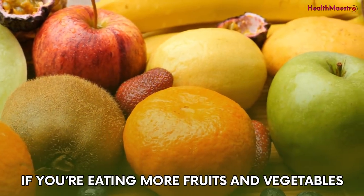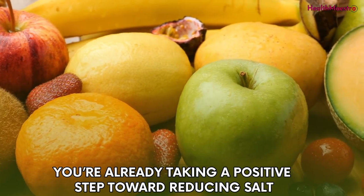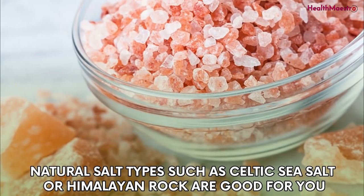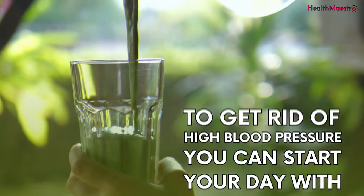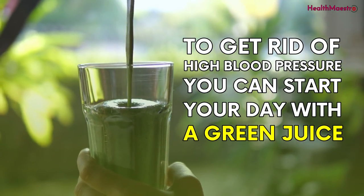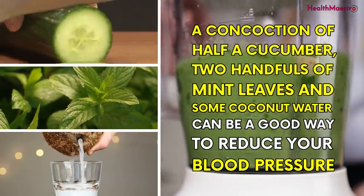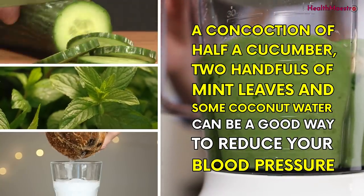If you're eating more fruits and vegetables, you're already taking a positive step towards reducing salt, because they're naturally low in sodium. Natural salt types such as Celtic sea salt or Himalayan rock salt are good for you. To get rid of high blood pressure, you can start your day with a green juice — a concoction of half a cucumber, two handfuls of mint leaves, and some coconut water can be a good way to reduce your blood pressure.